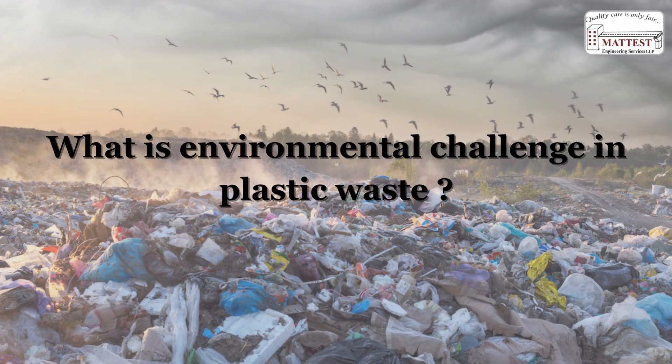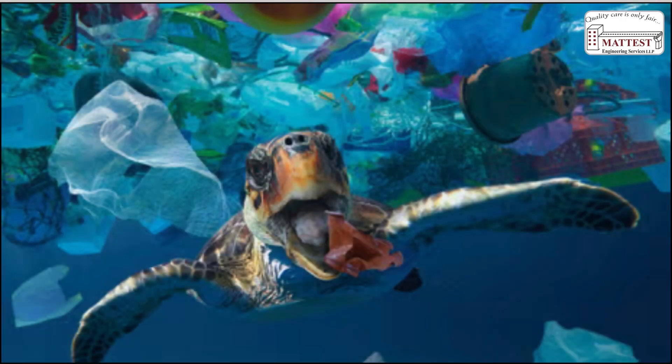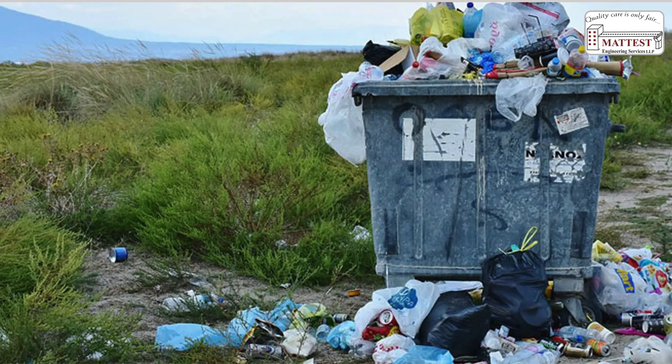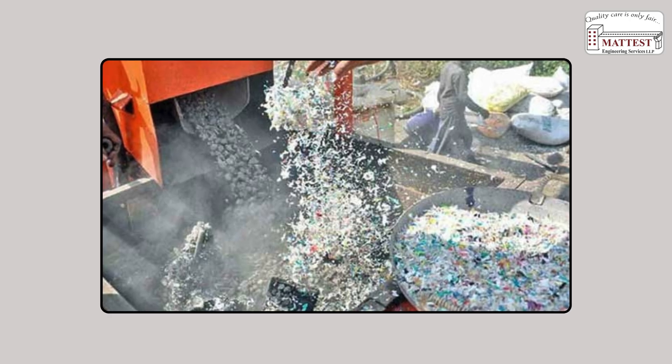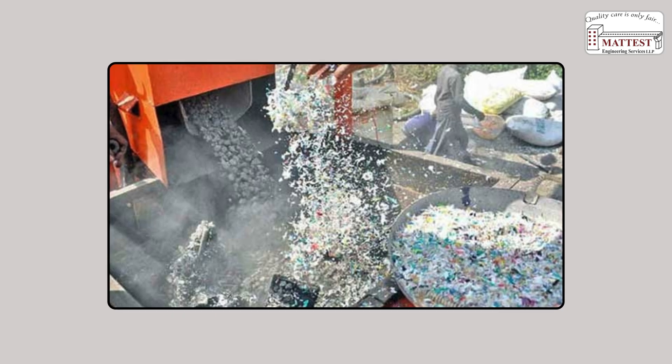What is the environmental challenge in plastic waste? Non-biodegradable plastics accumulate in waterways, endanger aquatic and terrestrial wildlife, and significantly degrade environmental quality. Recycling waste plastic into road pavement materials offers a sustainable alternative for both plastic waste management and infrastructure development.